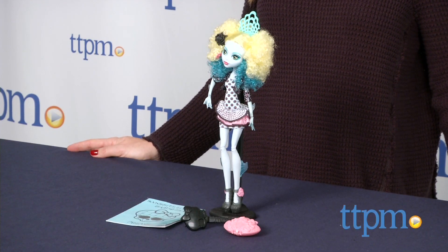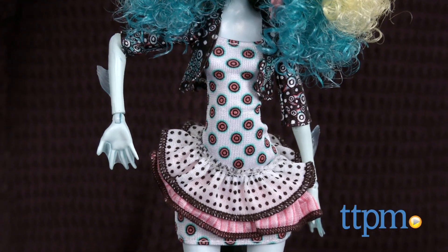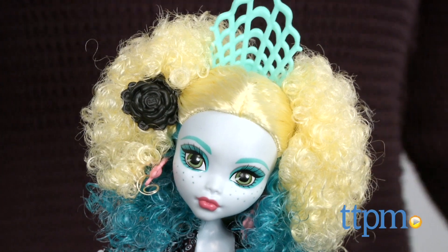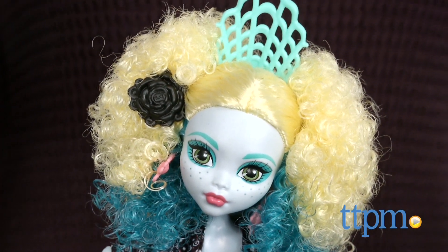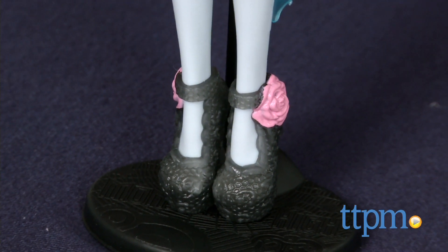Dressed for her Spanish adventure, Laguna wears a strapless mini dress with a ruffled tiered bottom and a cropped jacket. She's rocking multiple patterns and accessories, including chandelier earrings and hair accessories. Her Spanish-inspired platform shoes complete the outfit.